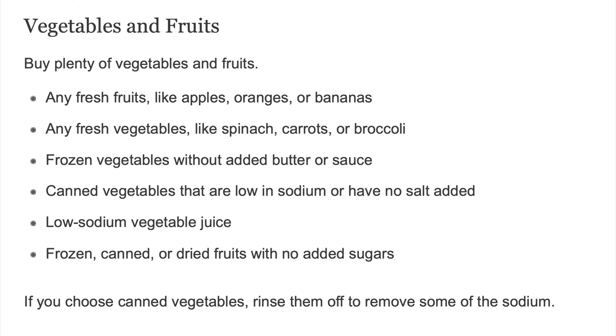Frozen vegetables without added butter or sauce. Canned vegetables that are low in sodium or have no salt added. Low-sodium vegetable juice. Frozen, canned, or dried fruits with no added sugars. If you choose canned vegetables, rinse them off to remove some of the sodium.